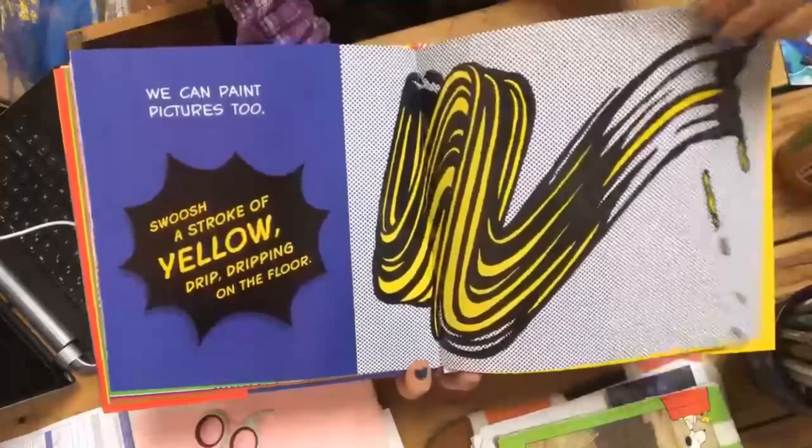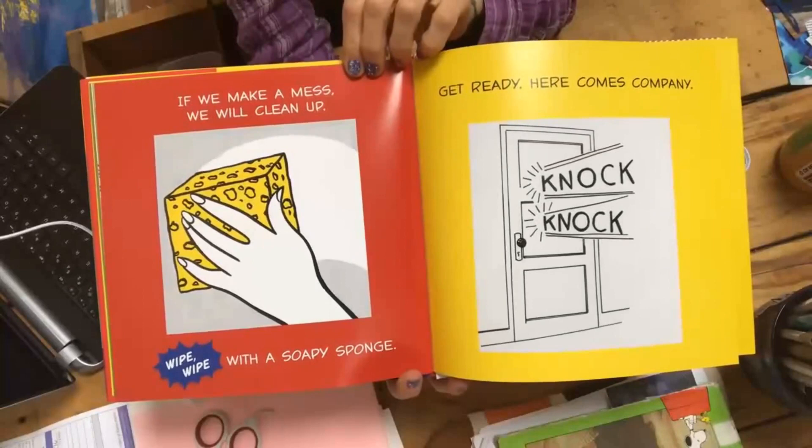If we make a mess, we will clean up. Wipe, wipe with a soapy sponge.